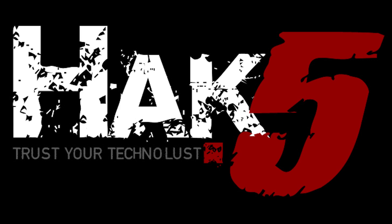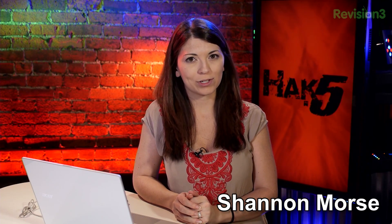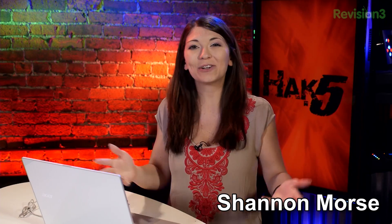This segment of Hack 5 is brought to you by Domain.com. Hey everybody and welcome to this episode of Hack 5. I'm Shannon Morse and this is your weekly dose of Technolust. Darren ran away to Disneyland for like a week, so I'm pretty much holding down the fort myself. Hope you guys enjoy it — we have plenty of content so let's get right into it.